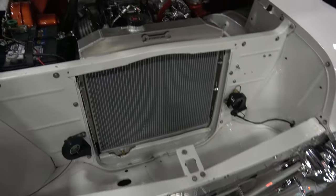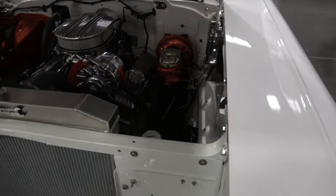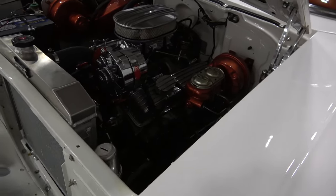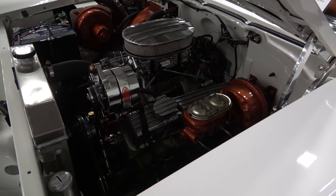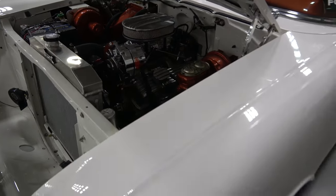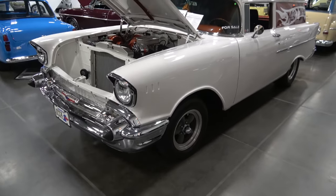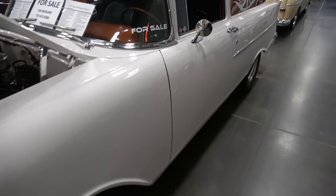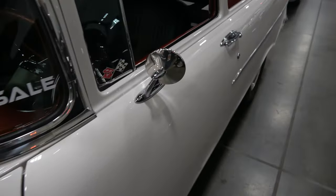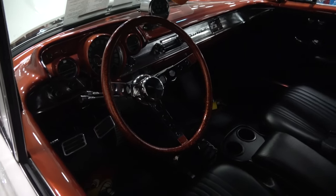Very nicely done. It has power brakes, American Racing wheels, dual mirrors on it, a Muncie transmission, 4-speed, and it's got the gasser style steering wheel.